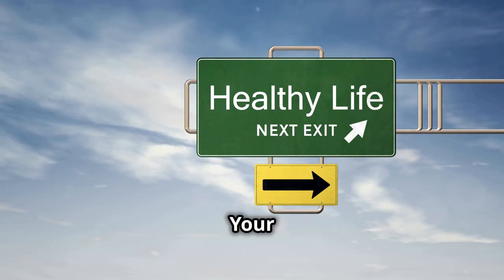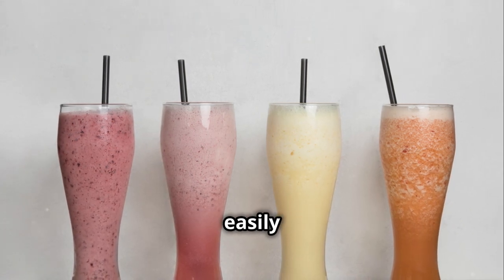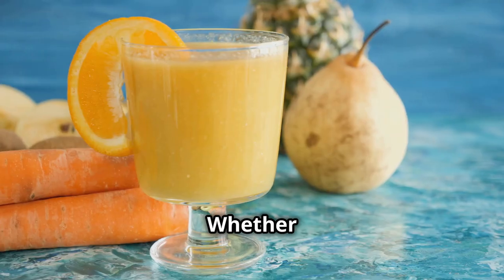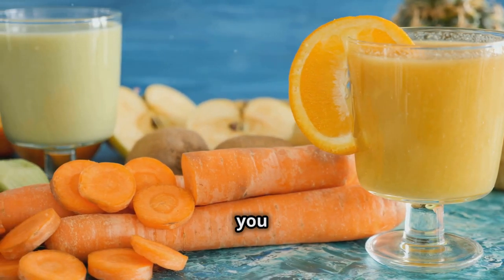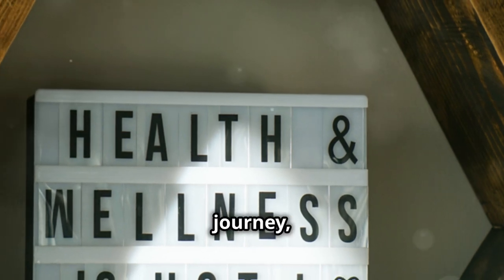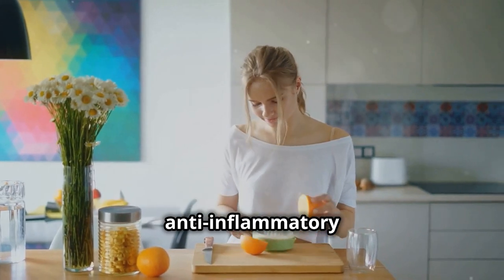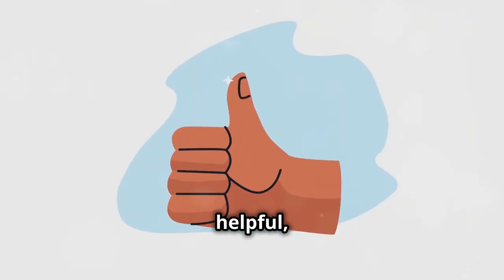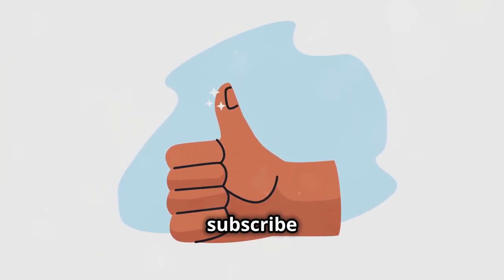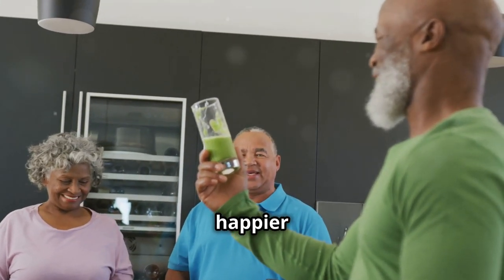So there you have it — five incredible anti-inflammatory drinks that you can easily incorporate into your diet. Whether you're looking to boost your immune system, reduce muscle soreness, or simply want to feel your best, these drinks have got you covered. Remember, taking care of your health is a journey, not a destination. Small changes like adding these anti-inflammatory drinks to your daily routine can make a world of difference in the long run. If you enjoyed this video, please give it a thumbs up, subscribe for more health and wellness tips, and share it with your friends and family.